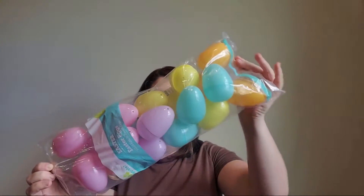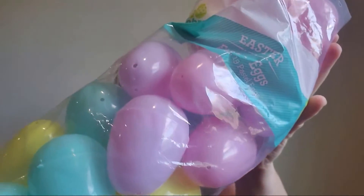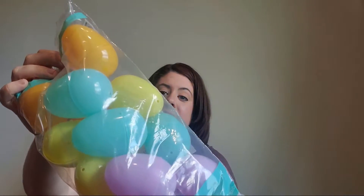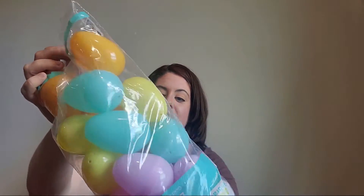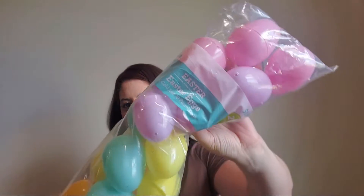The first thing I got my son were these plastic eggs. He loves these — I got him some last year and he just loved playing with them. I think I threw most of last year's away, so I got some more so we could do Easter egg hunts with him. These were $1.98.